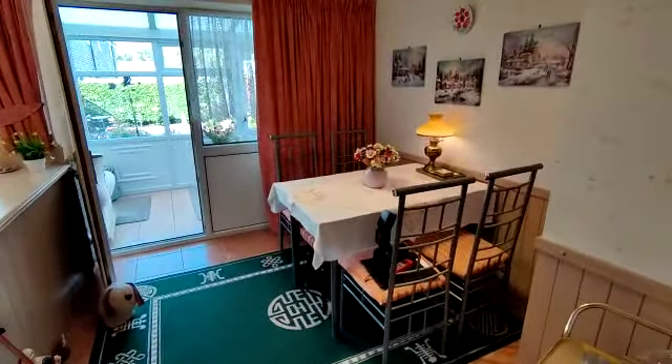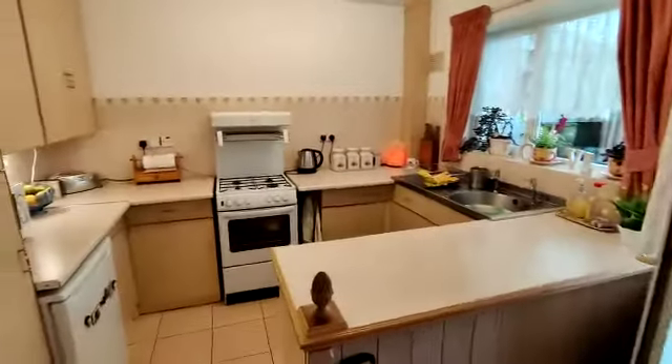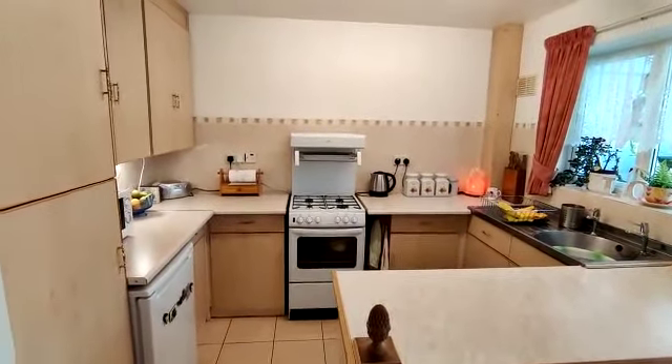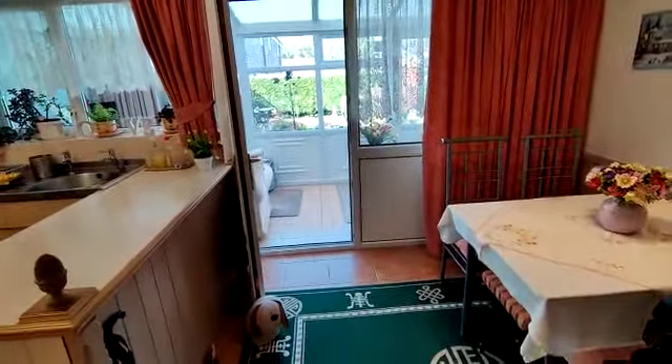Great sized dining kitchen, so we've got a dining area and kitchen area with a range of base units, wall units, and work surface areas — really good sized dining kitchen.